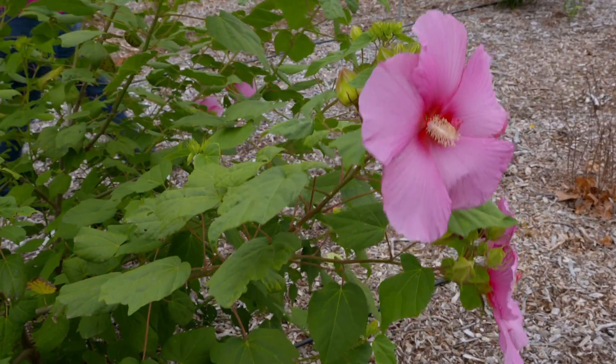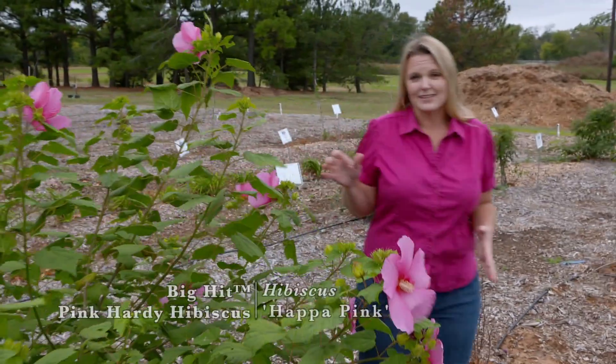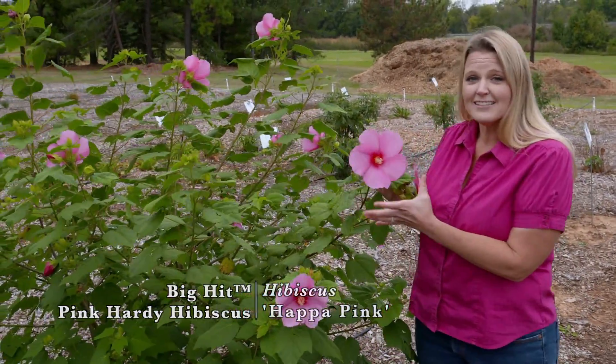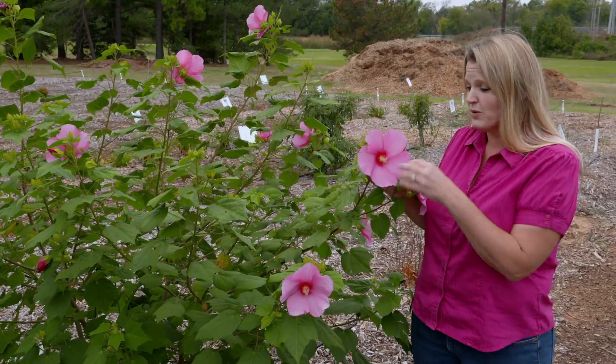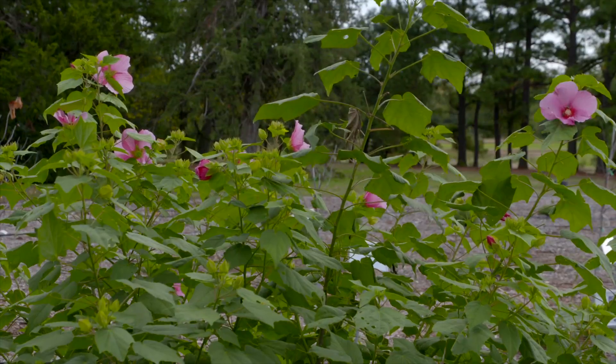If it's color that you're looking for, you cannot go wrong with the hardy hibiscus. These do get a little bit taller — anywhere from two to eight feet tall — but look at the size of these flowers. They come in a range from white to pink to red, and some bi-colors with different swirls, but the hardy hibiscus is just a great plant.